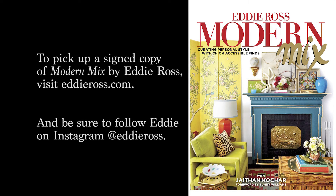Eddie Ross is the East Coast editor of Better Homes and Gardens. He has worked as a design, decorating, and food editor for House Beautiful, Martha Stewart Living, and Food Network. He's also the author of the best-selling book, Modern Mix.